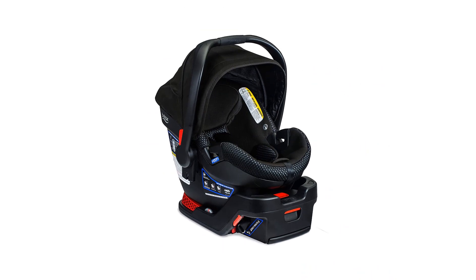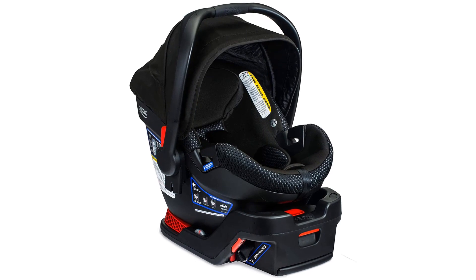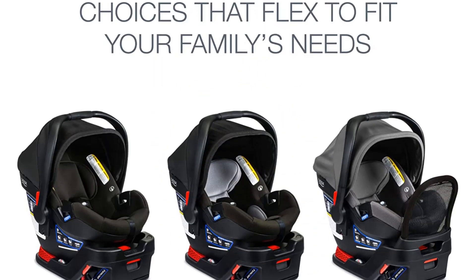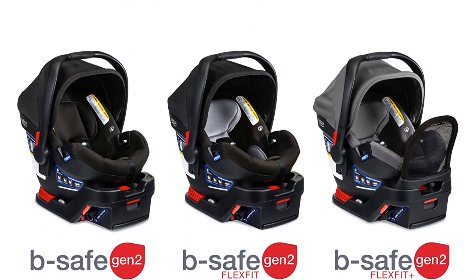The cover is removable for easy cleaning; however, it's a bit on the heavy side because of the steel frame. Make sure to check the links in the description below. That's all for this review. Feel free to share your feedback.